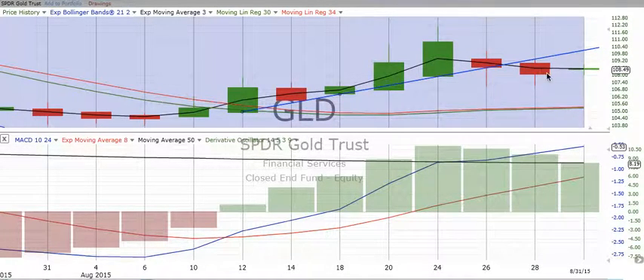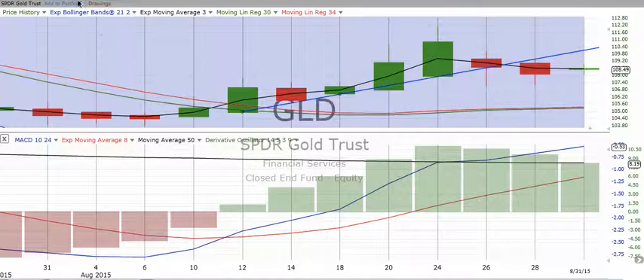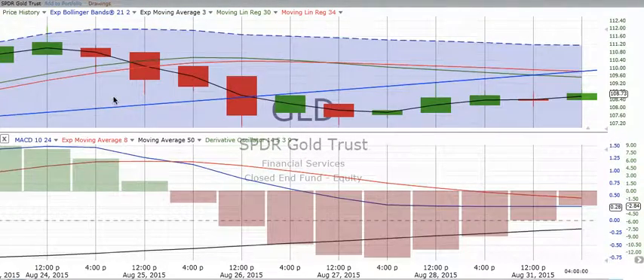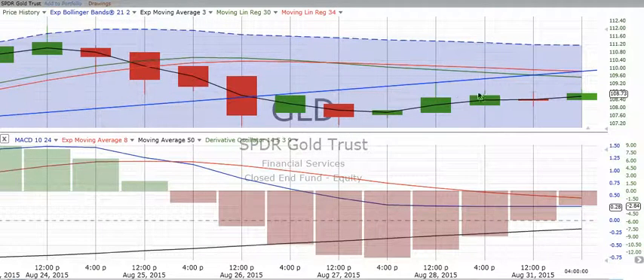We drew a nice two-day trend line, but it was broken on the 26th and started to roll over. Where it has been for the last six candles, it has not gone any lower than 107, and in fact it closed up today 0.11%. On the four-hour chart, we see gold hitting a bottom around 107 and then bouncing up off that bottom. We do not have a cross yet going up, but it sure looks like it's getting close. The derivative oscillator is losing a lot of its negative energy.